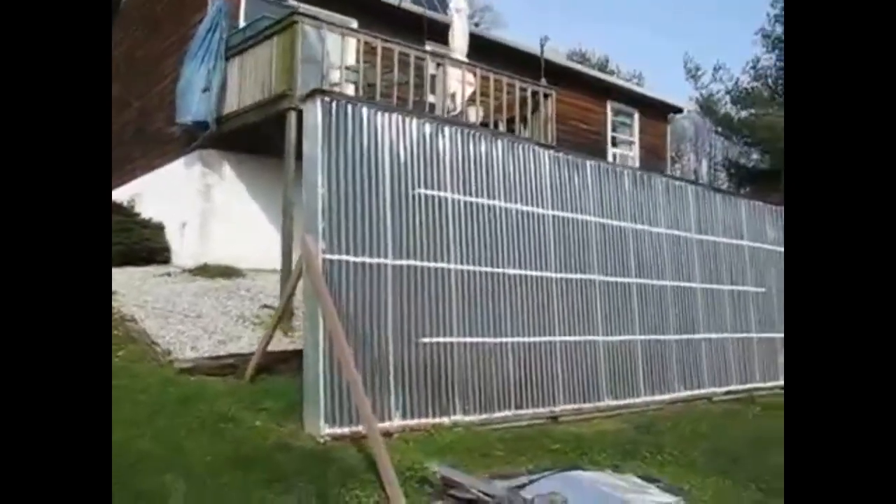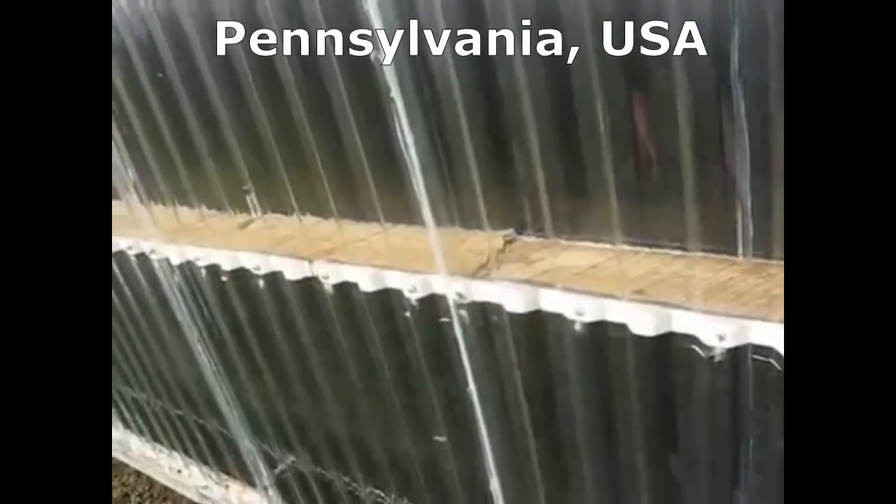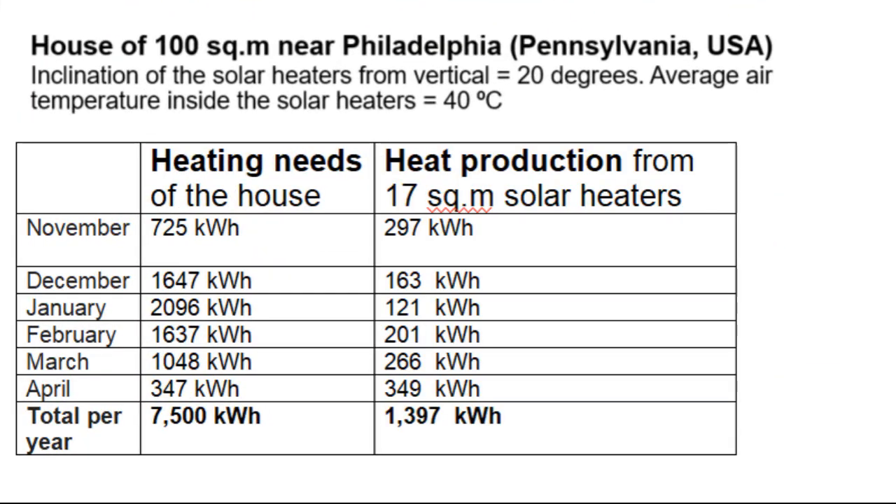This solar heater absorbs a lot of solar radiation, which heats the air that circulates through these pipes and heats the house. This is a very cheap system, but unfortunately my calculations show that it covers only 20% of the heating needs of the house, because that solar heater produces these kW of heat.